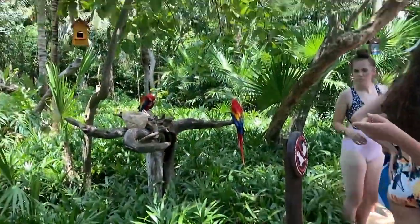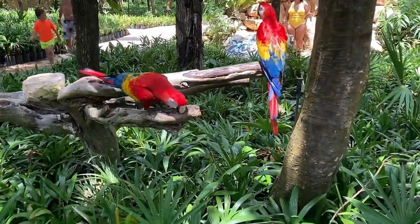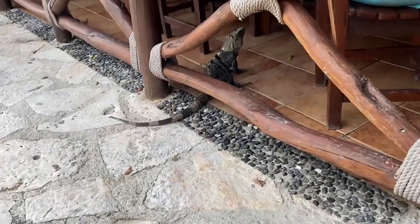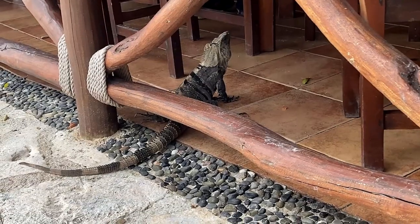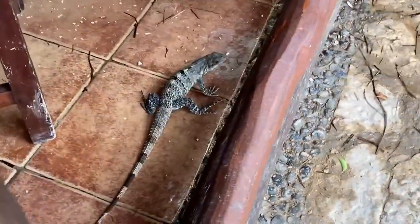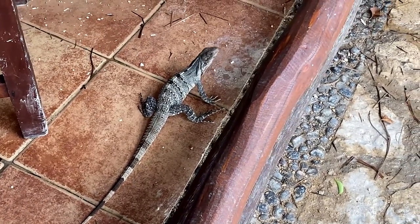Parrots all over the place, literally just right here. Can you guys talk? We found another iguana friend, just chilling. There's a little baby one over here that just ran away — it's really fast. And we're also having a thunderstorm coming pretty soon.